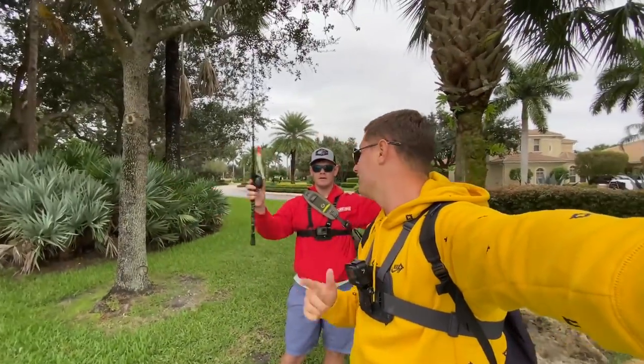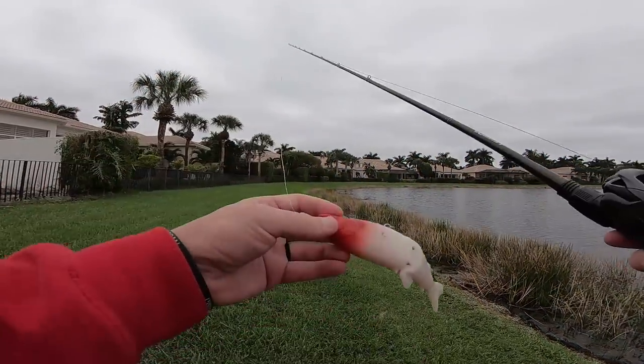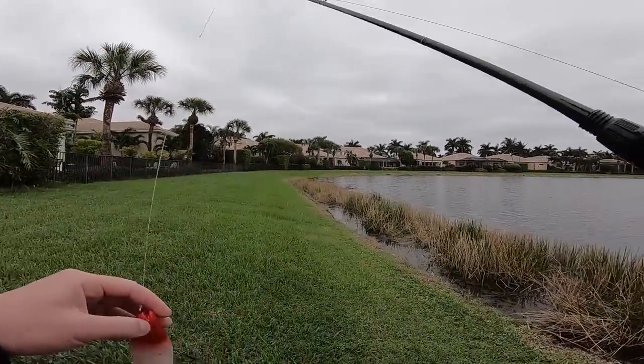But that's enough talking — we have some freaking giants. You ready? Let's start catching them. We are absolutely swinging for the fences today with this big swim bait.